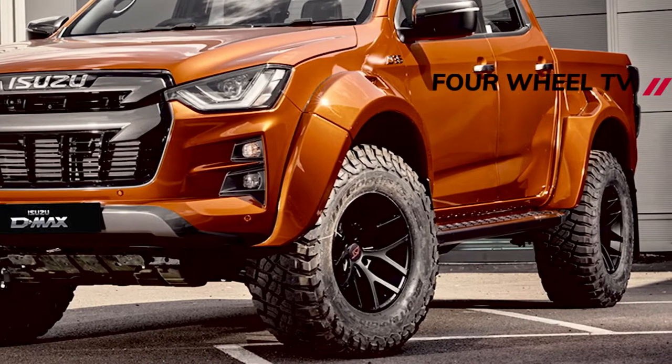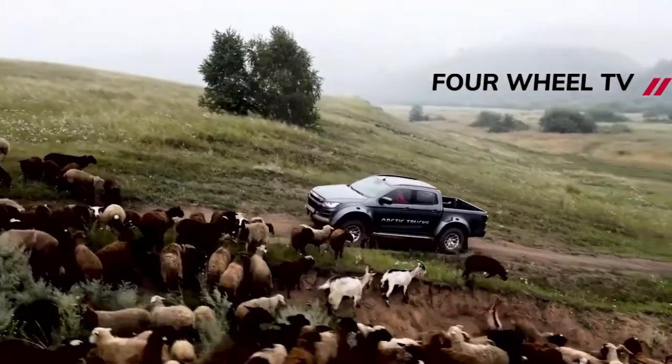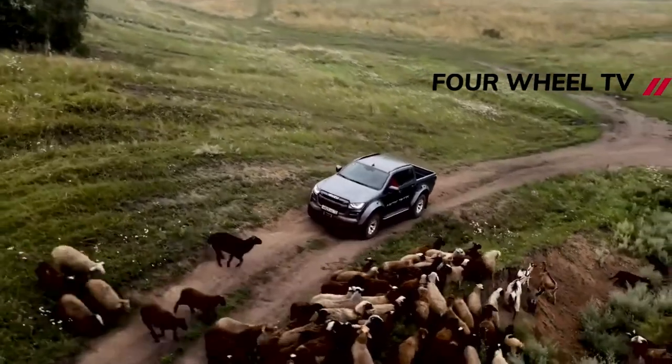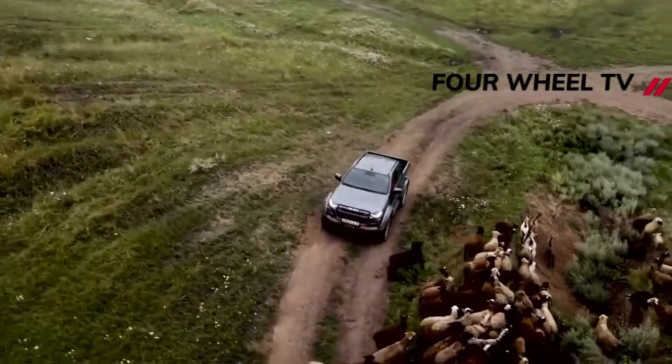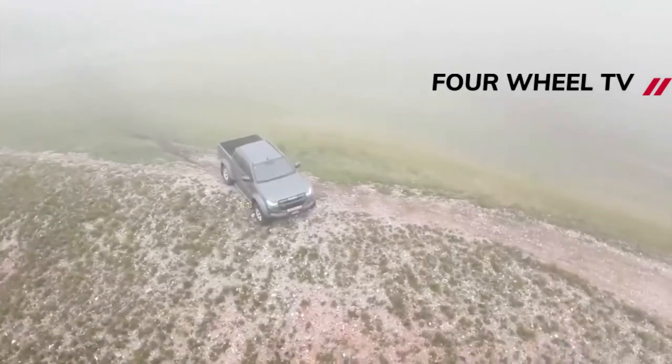The ride height has been raised by more than 50 millimeters on both axles for ground clearance of 266 millimeters at the front and 290 millimeters at the rear. Front and back approach and departure angles come in at 35 and 29 degrees respectively. You're welcome, stats fans.